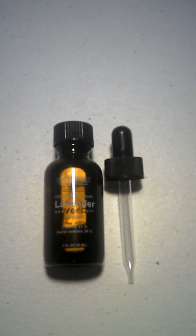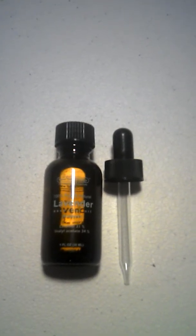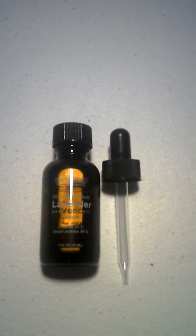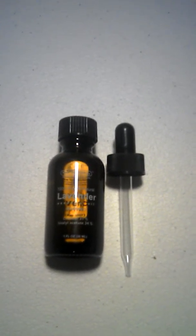You can use lavender oil as a sleep aid and as a skin cream. You can also clean your countertops with it to kill germs and bacteria.